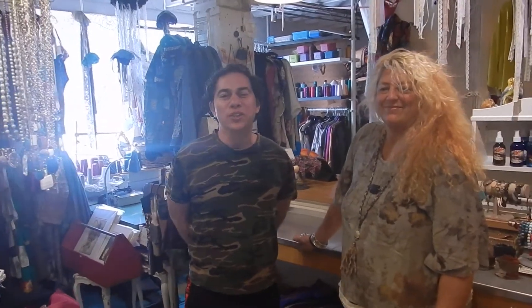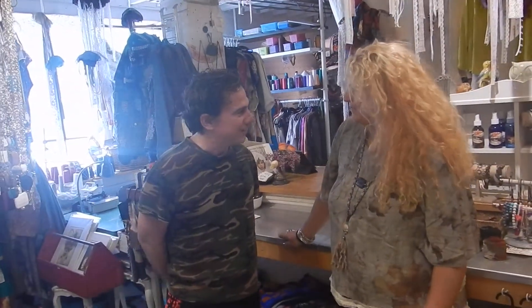Hello there, welcome to Lilith's Garden in the Distillery District in Toronto, Ontario, Canada. Today is Sunday, June 2, 2019. I'm Howard Paul Shore, and with me is Maya. Maya, it's a pleasure being here. Nice to meet you.